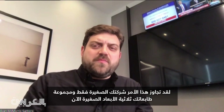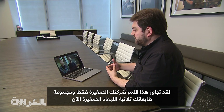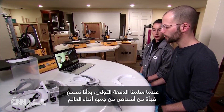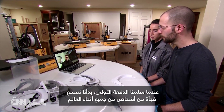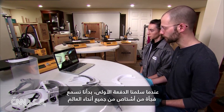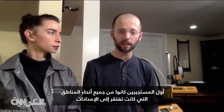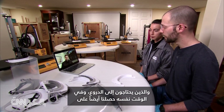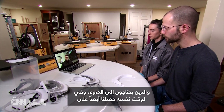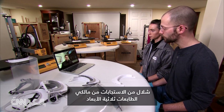This has gone beyond just your small company and your small set of 3D printers now, right? When the first batch got delivered, all of a sudden we started hearing from people all over the globe — first responders in all of these areas who are short on supplies and who need shields. At the same time, we also got a waterfall of responses from people with 3D printers.